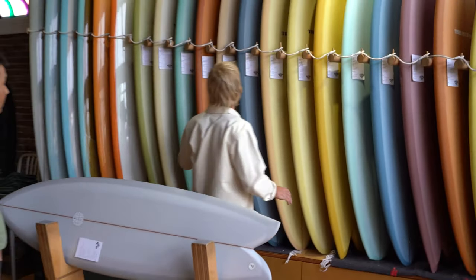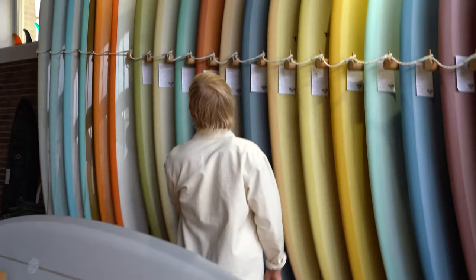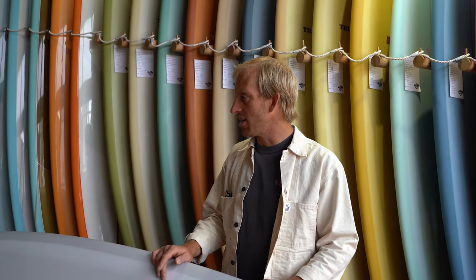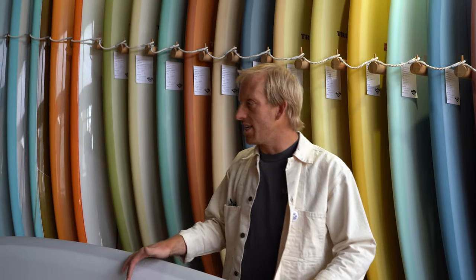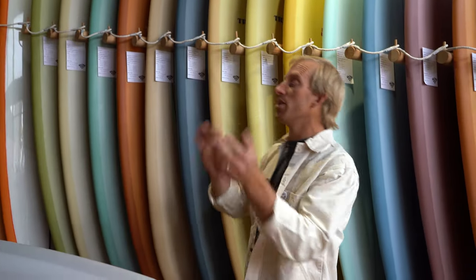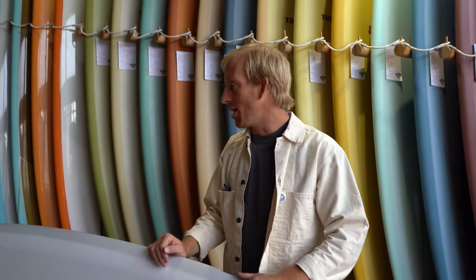I think probably the most popular thing we sell is the Trimcraft Halipin, which is kind of a Trimcraft version of Ryan Lovelace's St. Lizzy. I only have one in stock at the moment because it's kind of flying off the shelves, but we're working on a bunch now. They're really easy to ride for anyone - they transcend different skill levels. For a beginner, they paddle well, they're stable, they catch waves really easily. And for a better surfer, they have pretty dynamic bottom contours, so they turn over really quick.